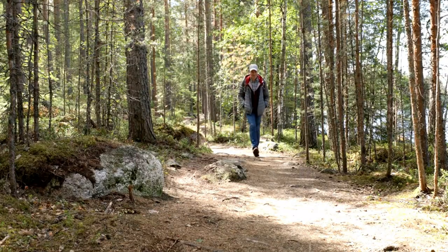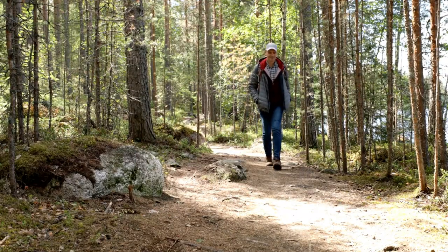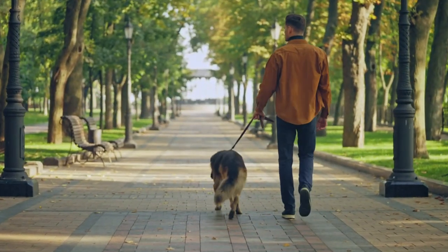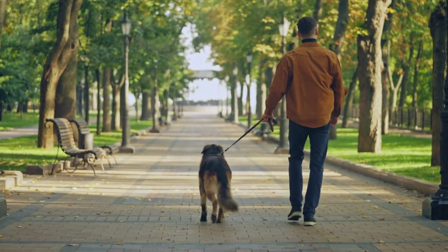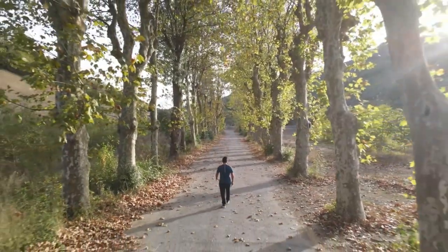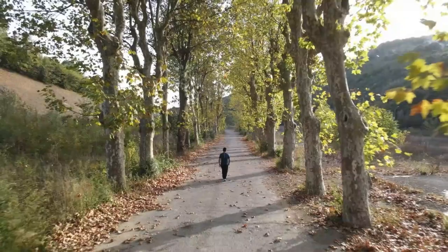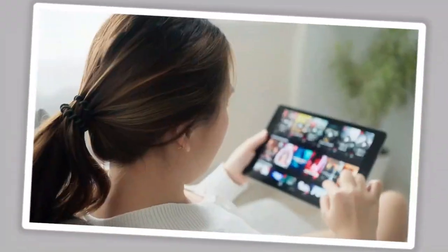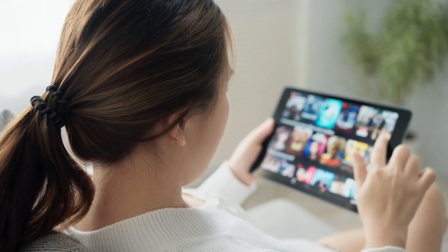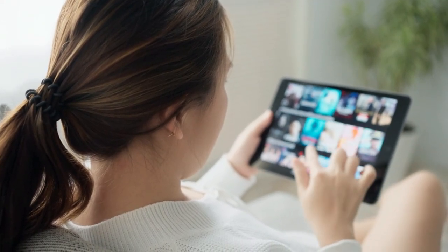10,000 steps can seem like a lot — after all, they are equivalent to 7 kilometers or 4.5 miles. You would theoretically need at least one and a half hours of walking to take them all. However, the benefits are too good to miss, and believe it or not, you can get to 10,000 steps per day without overexerting yourself. Keep watching to learn how you can do that and what your body will look like at the end of a month of walking 10,000 steps per day.